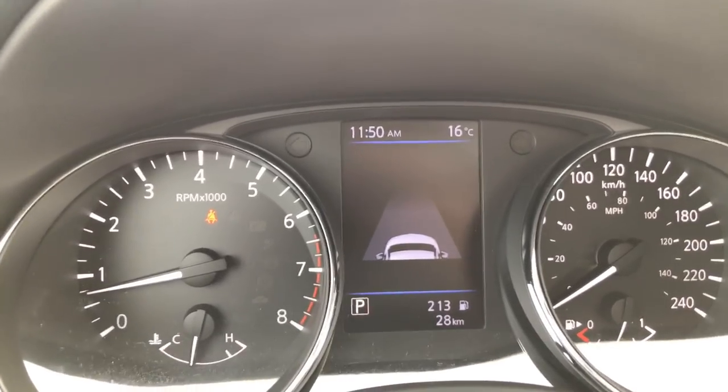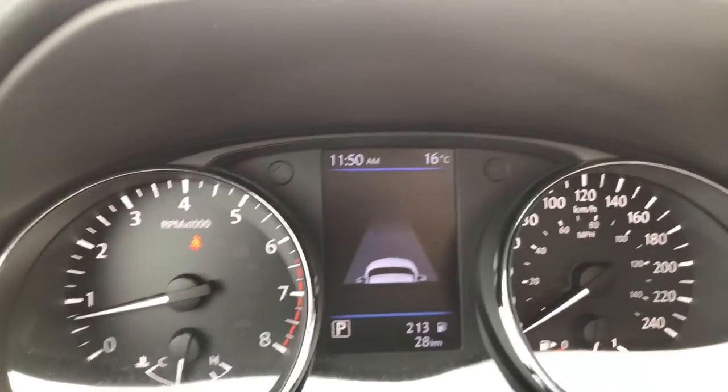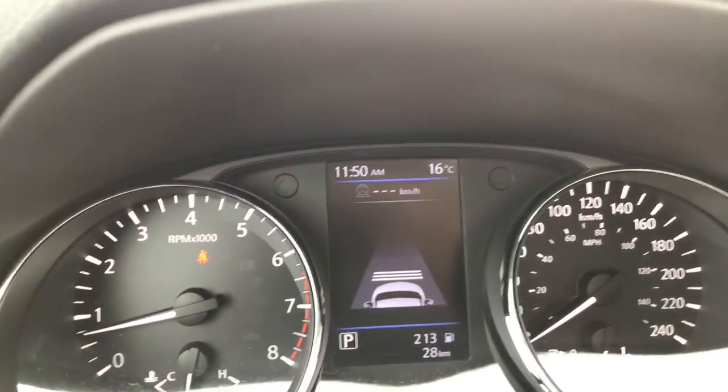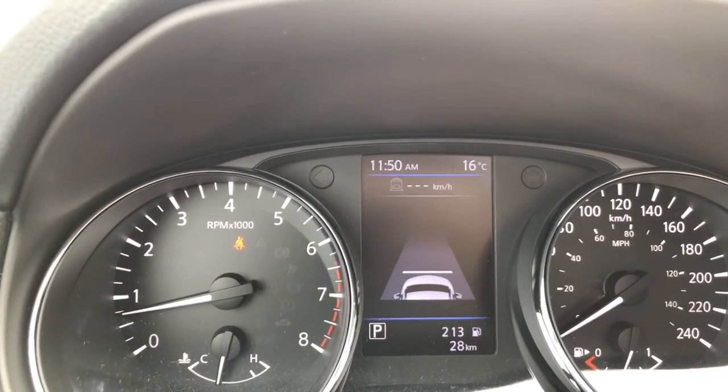This screen is for your intuitive cruise control. From here I can set a distance once the cruise is on. Right now by default it's at three car lengths. I can reduce that to two car lengths or one car length.